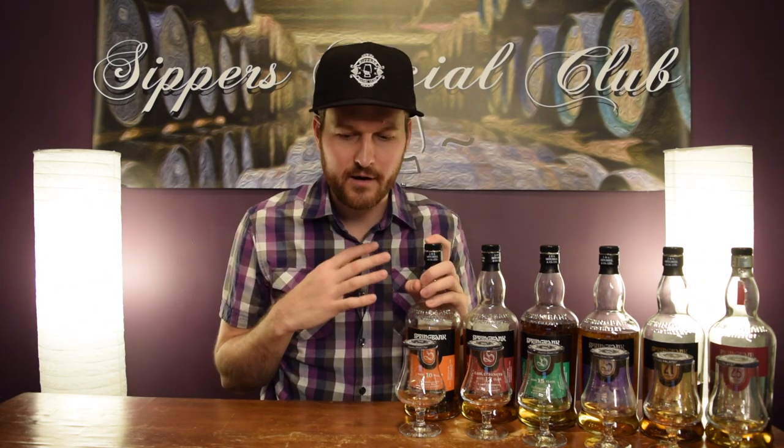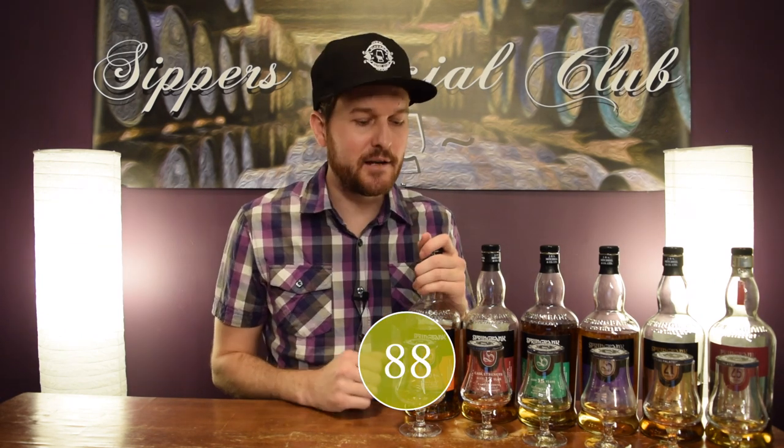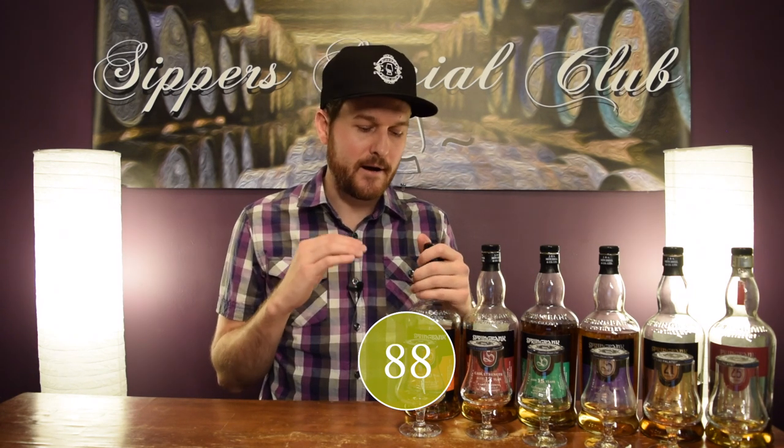I feel like from year to year they kind of change the ratio of what they're putting in these bottles, and I'll explain a bit more on that as we go through. This 2019 expression is really, really good. First time I tried it, I went out and bought a couple of extras for the bunker — much improved on the previous release, in my opinion. Score-wise, I'm going 88 out of 100. I paid $100 Canadian dollars for this; you can find it in the States probably around $55 to $65 US. I think that price is justified, so value stays at 88 out of 100.